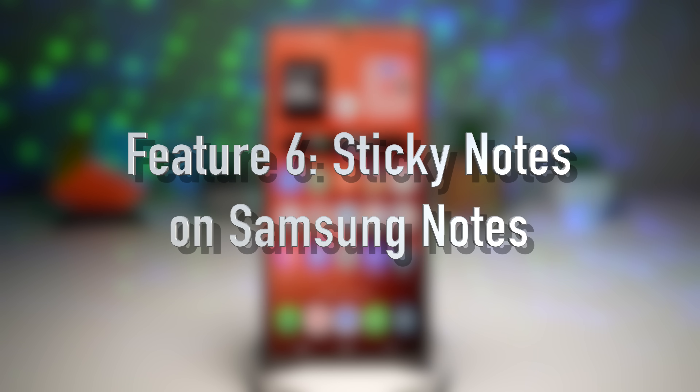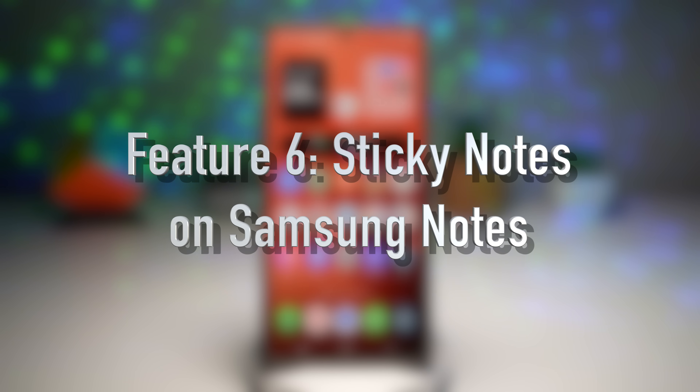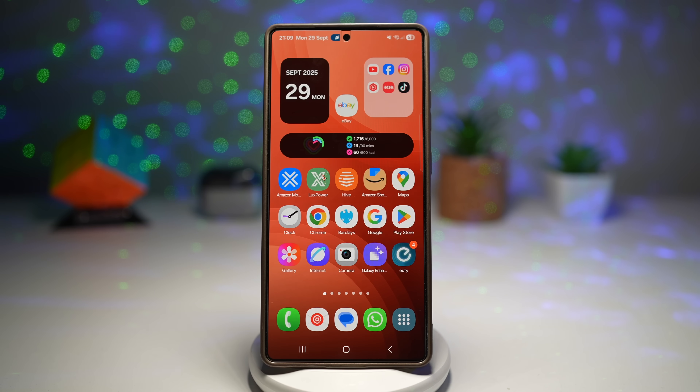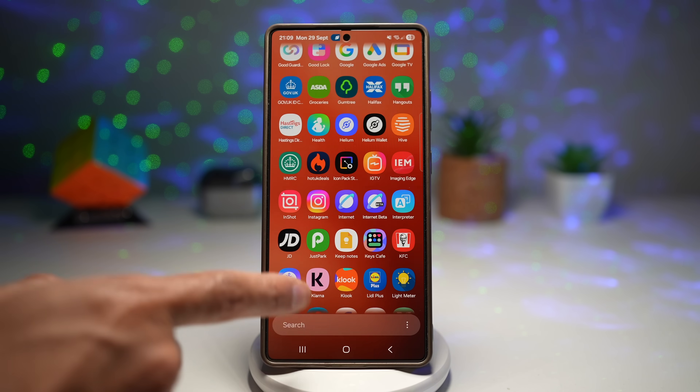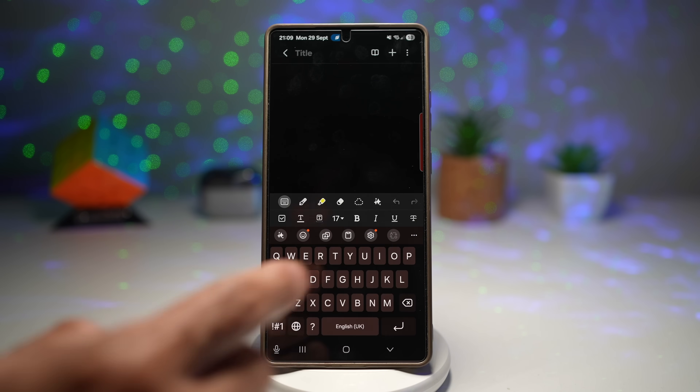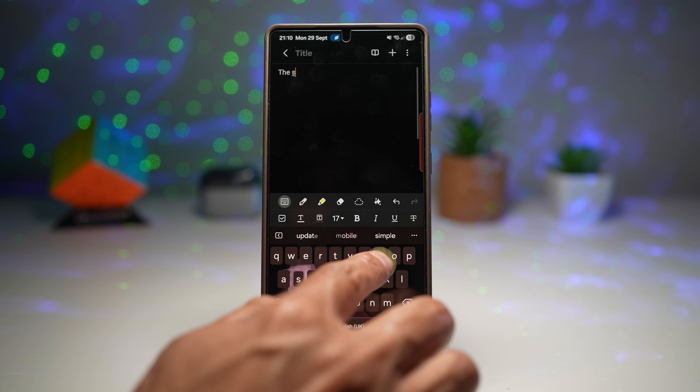The sixth feature is where you can add sticky notes in Samsung Notes. With One UI 8, you can now add sticky notes into your Samsung Notes, making your notes more organized and interactive. Open up Notes, create a new note, and type something.